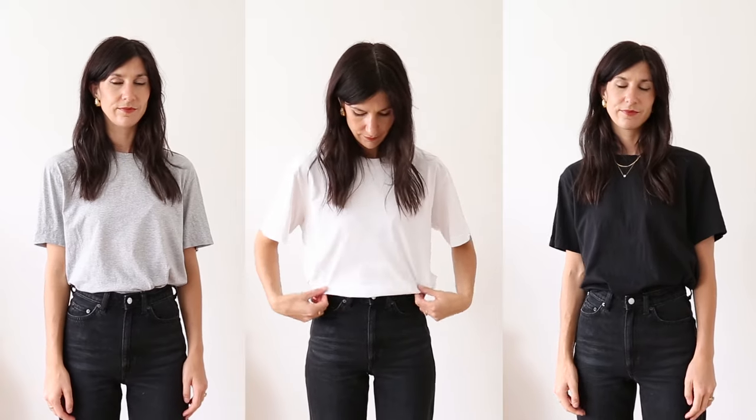A basic crew neck tee is a must, and if I was starting my wardrobe from scratch I would add it in not just one but three colours — white, grey, and black — because that is going to be a good base to start outfits from. I personally prefer a relaxed silhouette, but you could go fitted. The next item is a singlet or tank top in two colours: white and black.